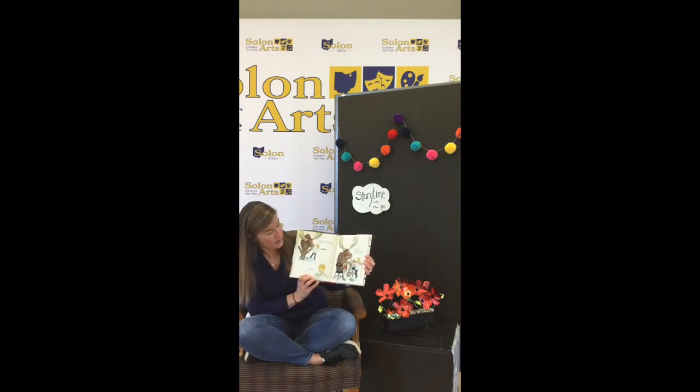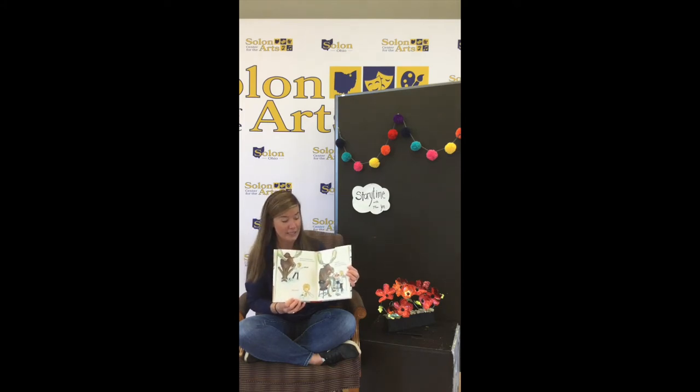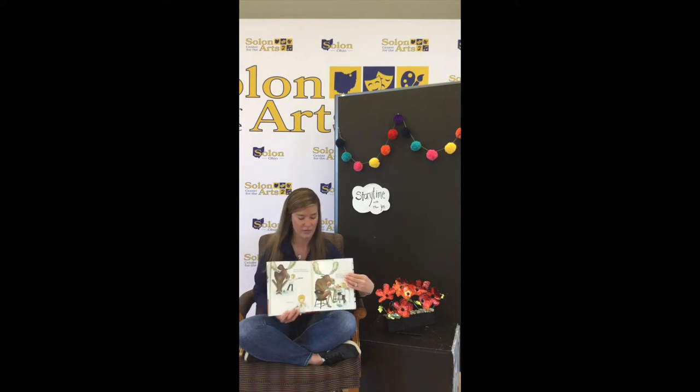When he's finished eating the muffin, he'll want another and another and another. When they're all gone, he'll ask you to make more. Oh no, that moose is going through an awful lot of muffins.